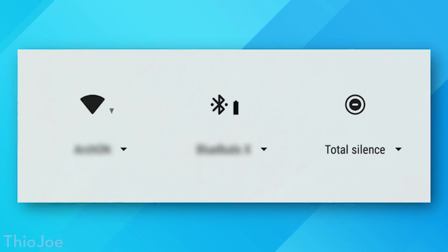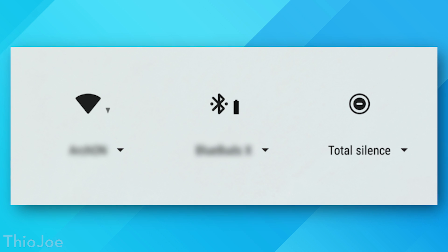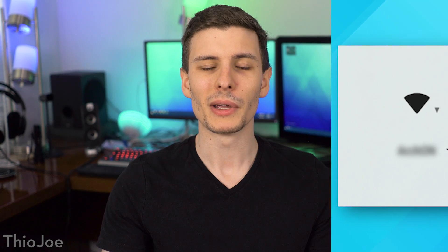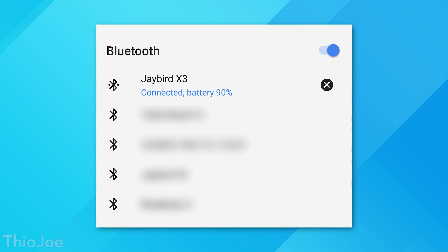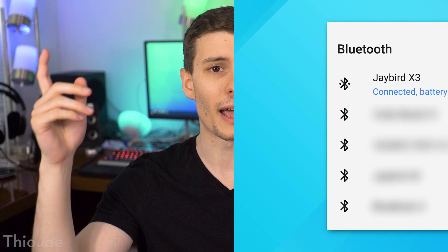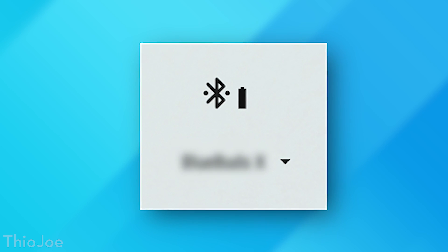Now this next feature is available on all devices: you can now see the battery level of a Bluetooth device you're connected to just by swiping down on the notification bar. Before, it would show you were connected but you'd have to check the device itself. Now in the quick settings, when you swipe down, it shows a little battery icon that fills up according to the charge level on that device.